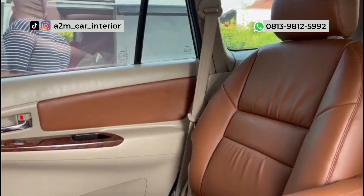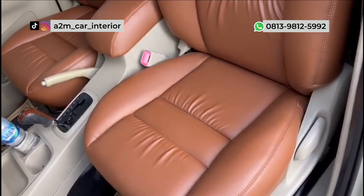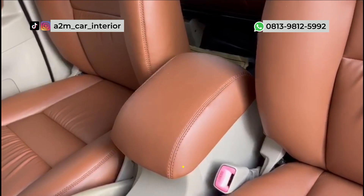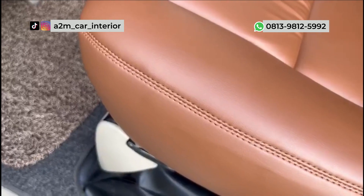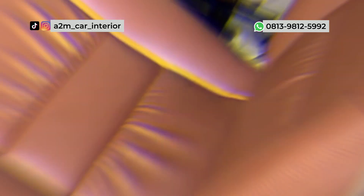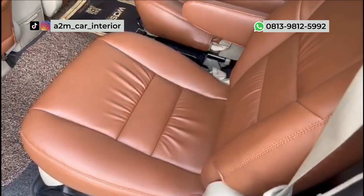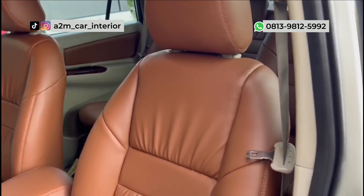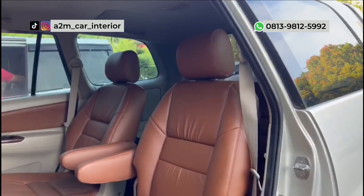Atau bagi Sobat A2M yang memiliki kesibukan masing-masing, Sobat A2M bisa menggunakan pelayanan kemudahan delivery order atau home service. Dan caranya gampang banget, bisa langsung hubungi tim A2M Car Interior di nomor yang tercantum di bawah ini untuk menentukan jadwal delivery order atau home service. Sobat A2M bisa langsung berkonsultasi dengan tim A2M Car Interior untuk menentukan motif, bahan, dan warna apa yang ingin digunakan, karena pastinya tim A2M Car Interior memberikan solusi yang terbaik untuk Sobat A2M.